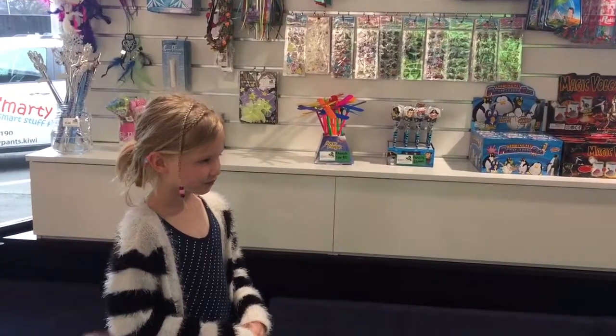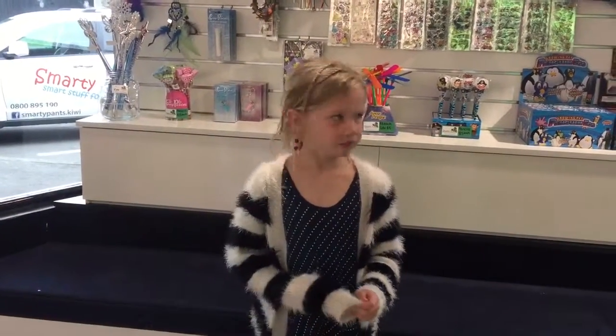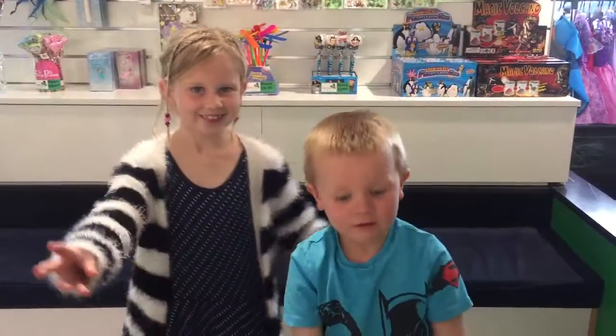That's awesome. And where are we? We're at Smarty Pants. Awesome. Thank you guys, thank you so much for your amazing help today. Bye-bye.